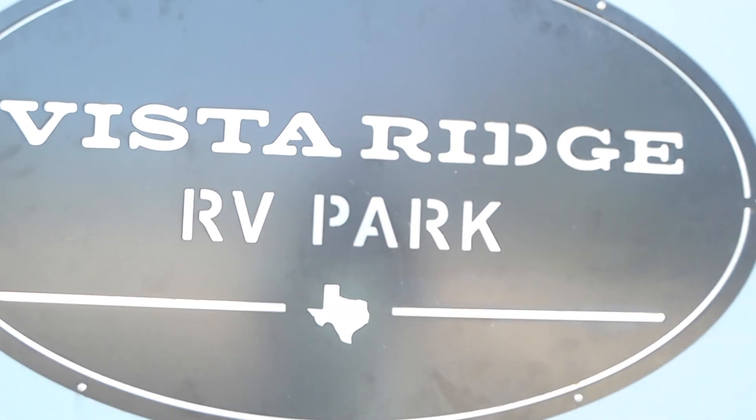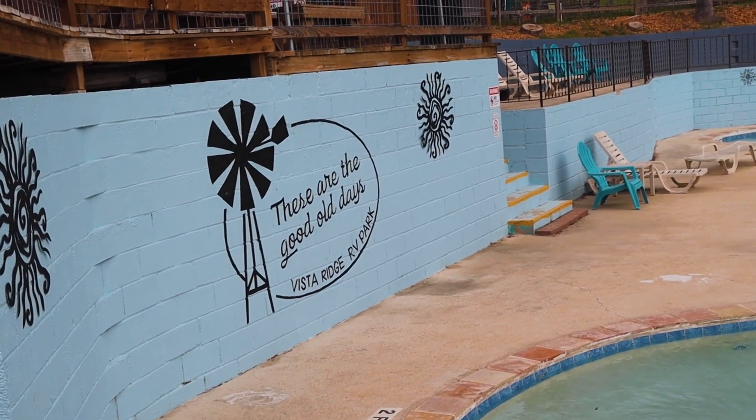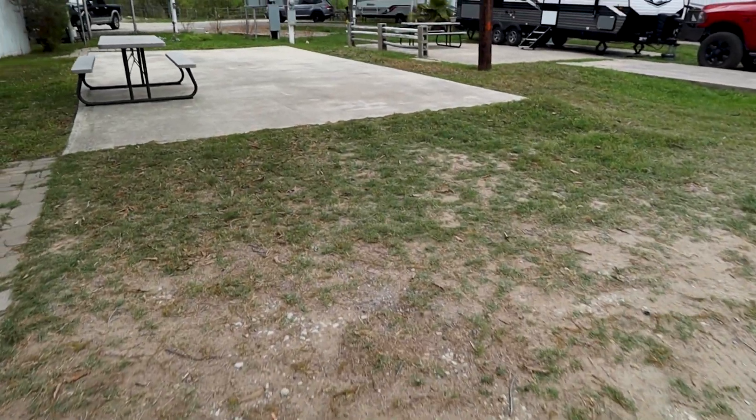The place is called Vista Ridge Campground and the theme here is 'the good old days' — and it very much feels that way. You feel at home and very welcome. We stayed here about seven days and it was nice and quiet, and beautiful.